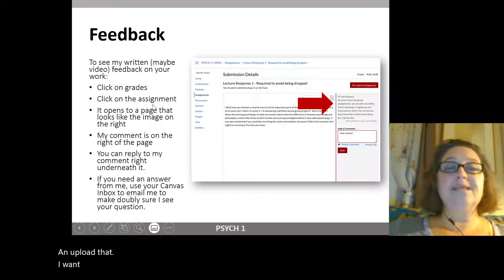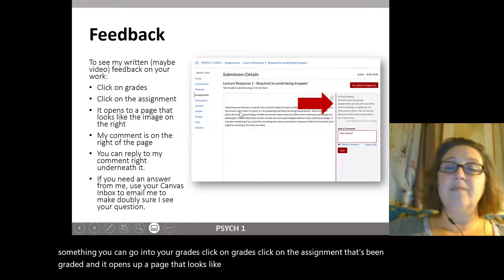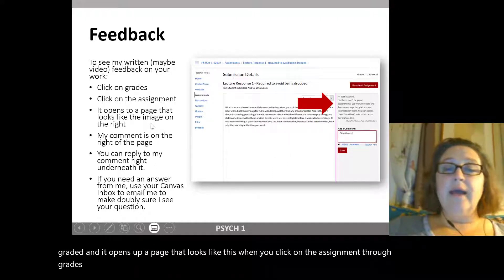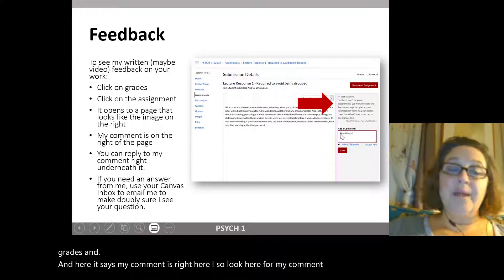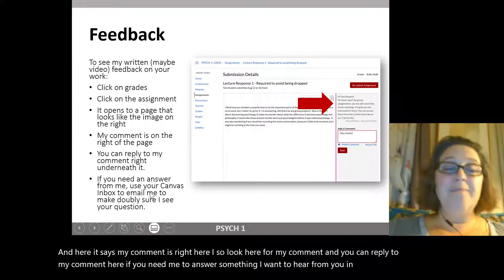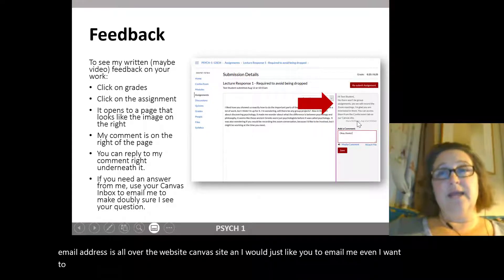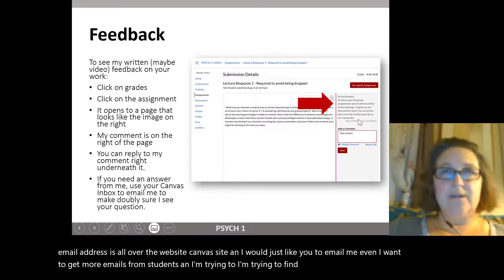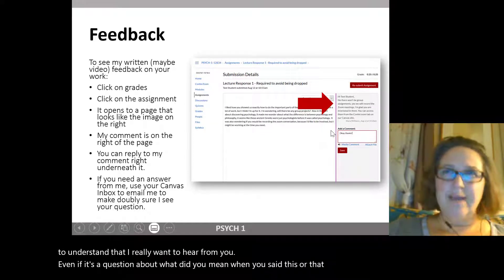I want you to be able to see my feedback. When I've graded something, go into grades, click on the assignment that's been graded, and it opens a page where my comment is right there — you can reply to my comment there. If you need me to answer something, I want to hear from you by email. My email address is all over our Canvas site. I want to get more emails from students and really want to hear from you, even if it's a question about what I meant.